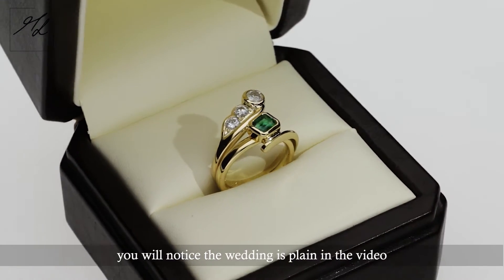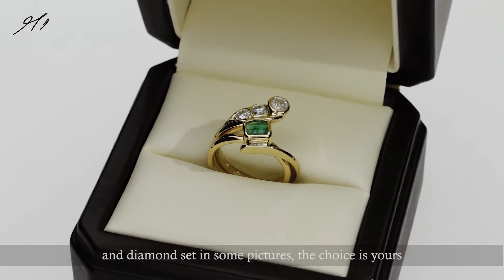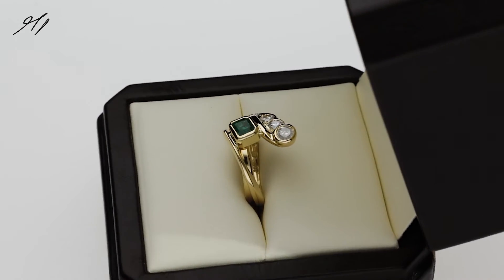You will also notice it is a plain ring in the video and also diamond set in some pictures. The choice is all yours.